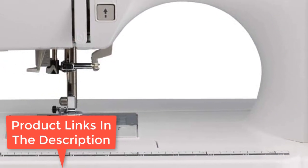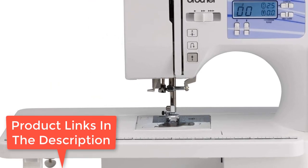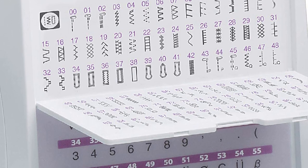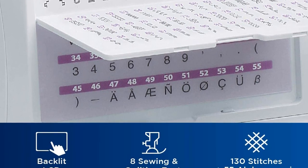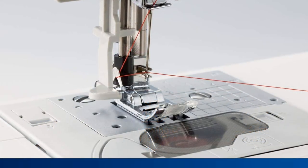It is the top choice for many beginners, intermediate, and advanced sewists. We really had to get picky trying to find a con, and in the end the only possible negative we could find really wasn't even a negative. It performs wonderfully with sewing just as well as with quilting, yet is still very affordable.